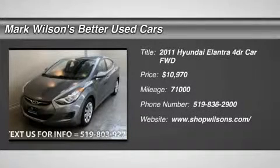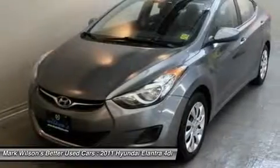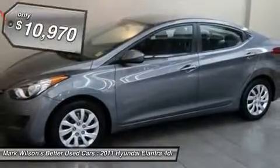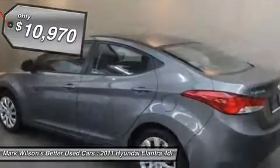The 2011 Elantra. The Elantra boasts the most interior room in its class and gets an exceptional 35 miles per gallon. With its luxurious standard features, the Elantra is an easy choice and is priced below $15,000.